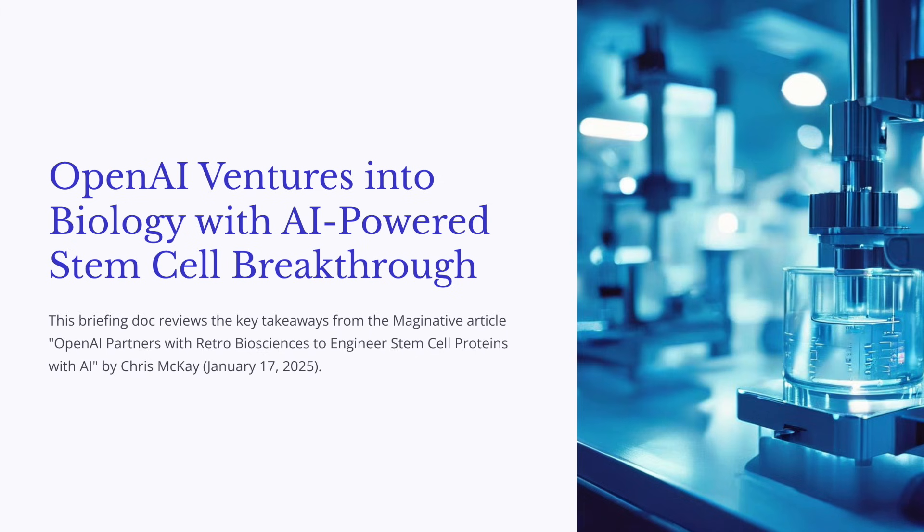You might know OpenAI from their work on language models, but get this — they've partnered with Retro Biosciences and they're applying that AI expertise to making stem cells more efficiently.